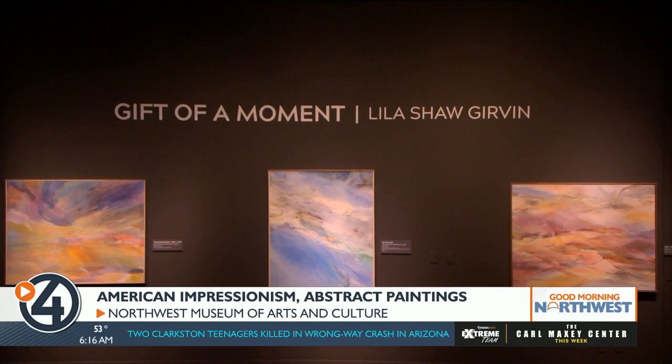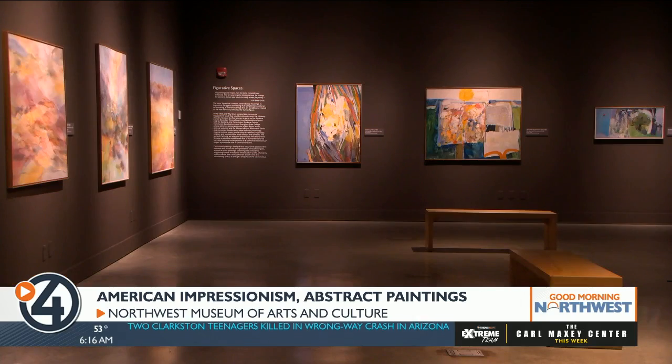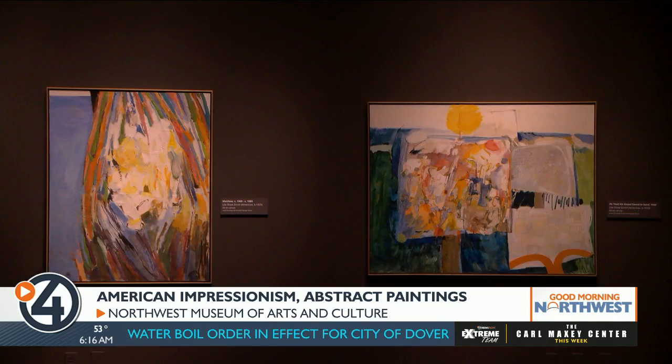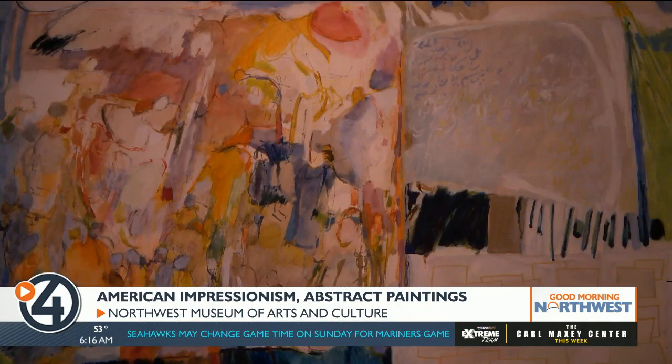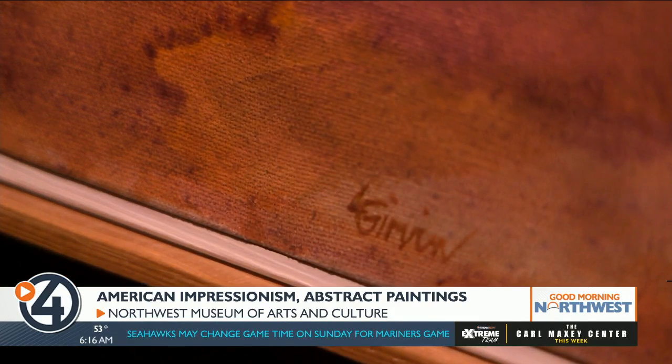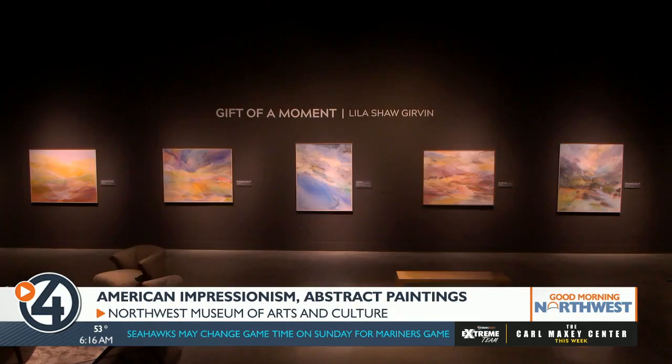Another exhibition that's similar but a little more abstract is the abstract artwork of Lila Shaw Girvin. Gift of a Moment: Lila Shaw Girvin showcases a local artist who has lived and worked in Spokane since 1958. Curator Claire Mitchell says Girvin is a well-known artist whose abstract paintings were influenced by Eastern Washington landscapes and her travel experiences.